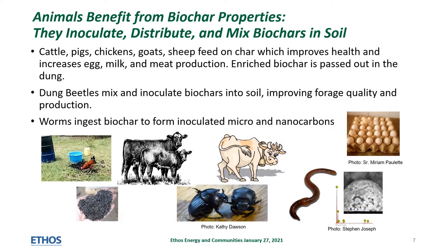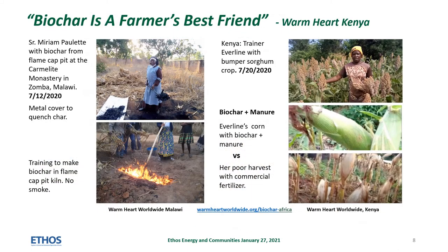Animals inoculate, distribute, and mix biochars in soil. Pigs, chickens, goats, and sheep feed on char, which improves health and increases egg, milk, and meat production. Enriched biochar is passed out in the dung. Dung beetles mix and inoculate biochars into soil, improving forage quality and production. Worms ingest biochar to form inoculated micro and nanoparticles of char and iron, which improve the use of nutrients like phosphorus. Animals will eat biochar free choice. In its simplest form, biochars can be combined with manures to improve soil health and productivity.